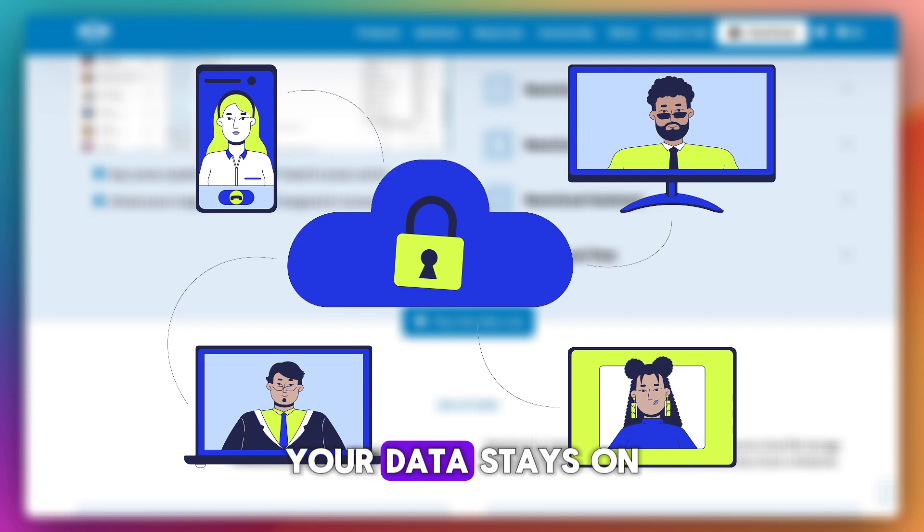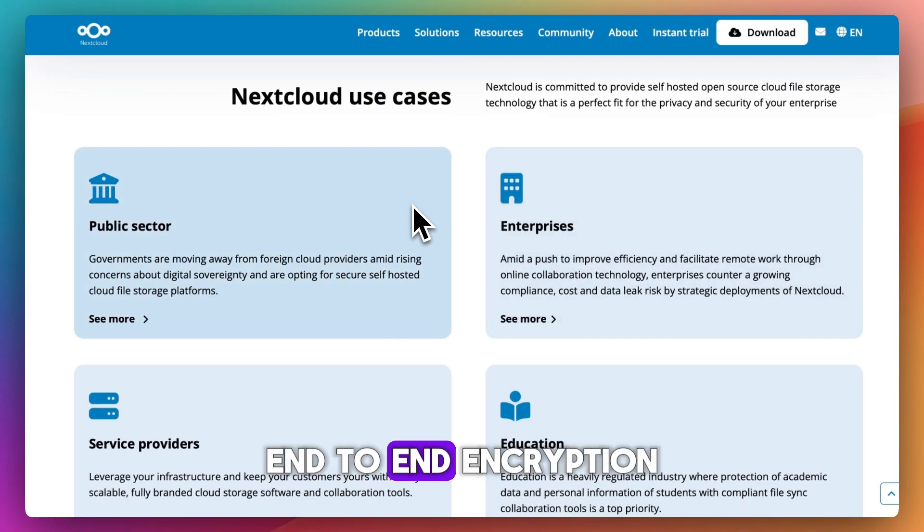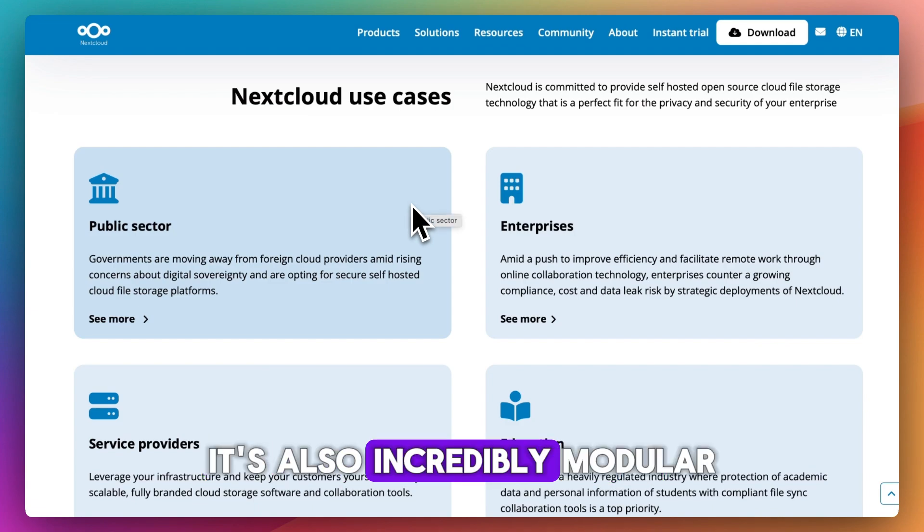The biggest win? Privacy. Your data stays on your own server, not on Big Tech's cloud. You get full admin control, end-to-end encryption, and no tracking. It's also incredibly modular.